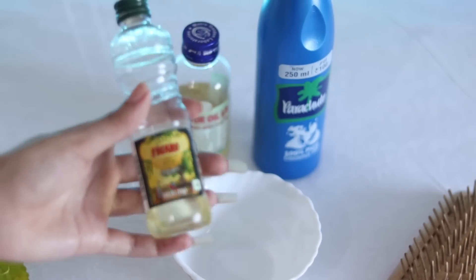Hey everyone, welcome back to my channel. If you are new here, my name is Shana. In this video, I'm going to show you an affordable hair care routine. Many people recently requested that I share a hair care routine using affordable products available in the market. So yeah, let's get started with the hair care routine.